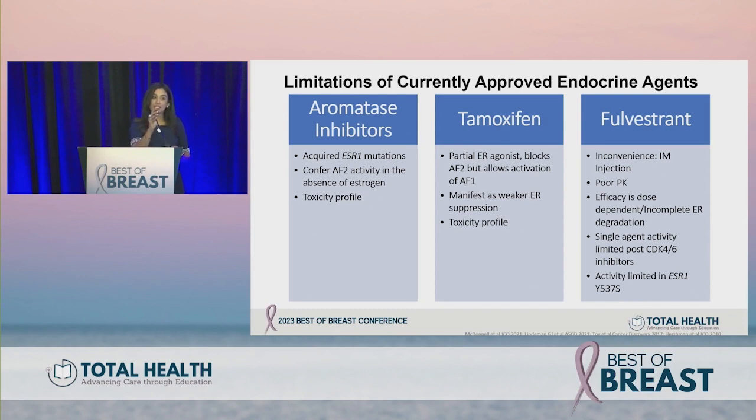Single agent fulvestrant activity is very modest — progression-free survival is only two months after patients progress on a CDK4/6 inhibitor in the metastatic setting. Additionally, some ESR1 mutations such as ESR1 Y537S are not well treated with fulvestrant, with data suggesting resistance, which is why we think about other agents.